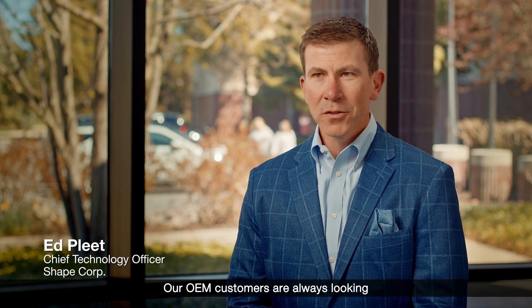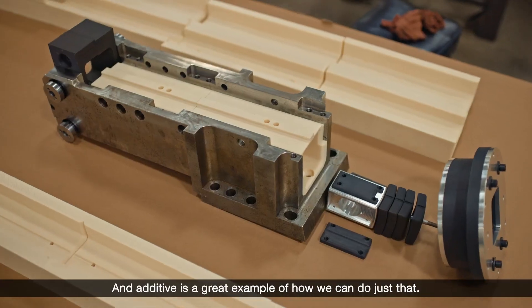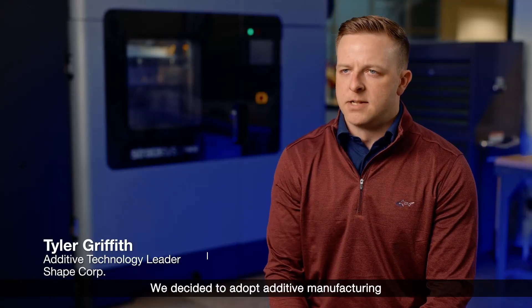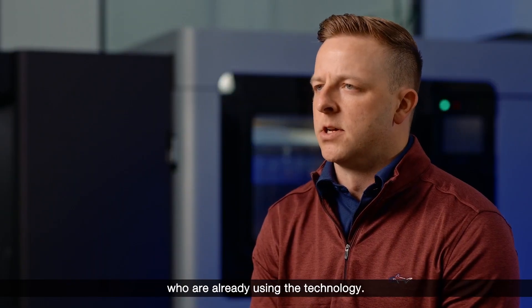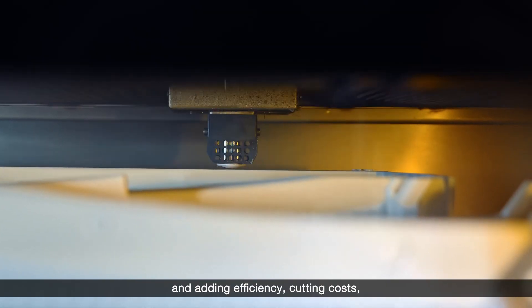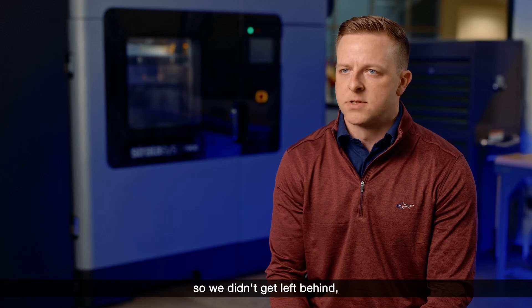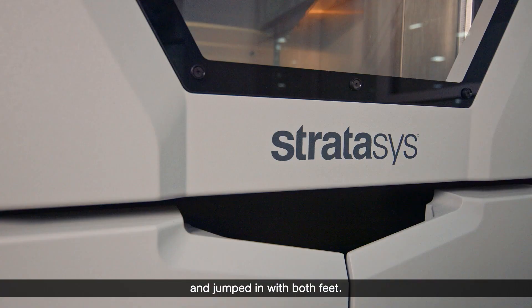Our OEM customers are always looking at how we can go faster and provide more value, and additive is a great example of how we can do just that. We decided to adopt additive manufacturing after being encouraged by our customers who are already using the technology. It is critical to your operations — adding efficiency, cutting costs, being quicker to market. It really encouraged us to get involved so we didn't get left behind, and the leadership here at Shape took that very seriously and jumped in with both feet.